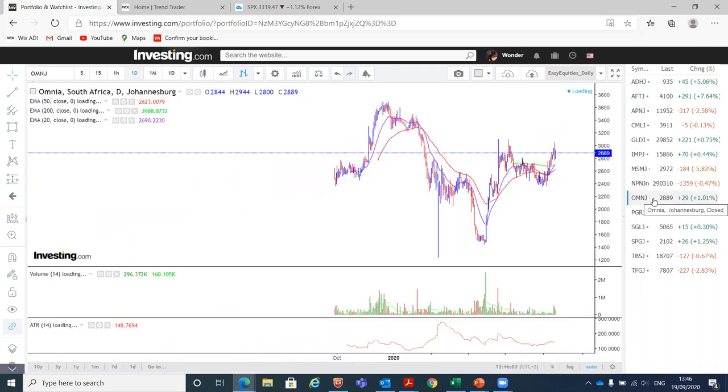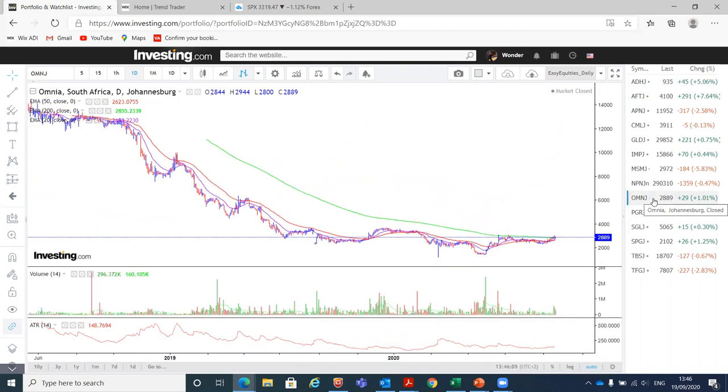The third stock we're looking at is Omnia. Omnia has been trending lower for a long time, then started to consolidate sideways from the middle of 2019 up until now. We tried to buy Omnia at this level before, but the trade didn't work out and we had to exit. This is our second attempt — it also broke the 200-day moving average and closed above it. We are looking to buy around this level with a stop 1.58% or below our entry price.